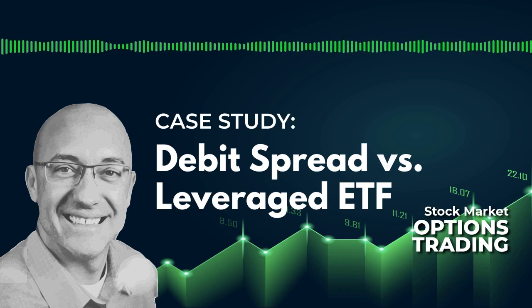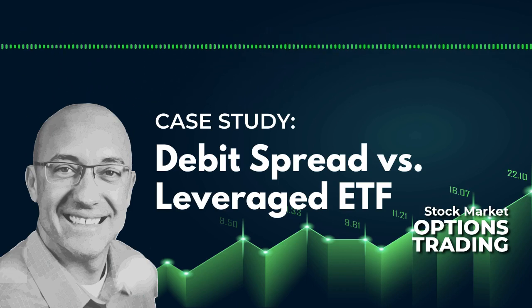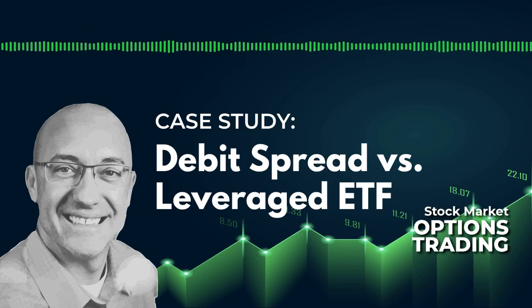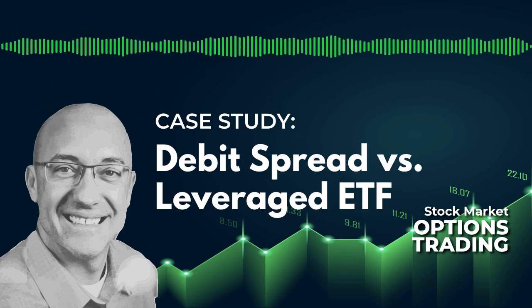Welcome back to the Stock Market Options Trading Podcast. My name is Eric, and I've got a really cool case study for you guys today. We're going to be looking at a long-only strategy trading the S&P 500, and we're going to talk about the strategy here in a minute.